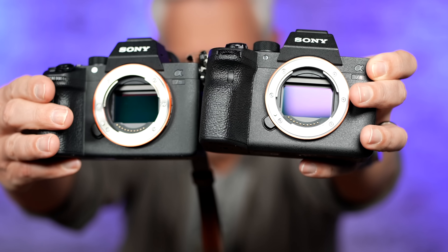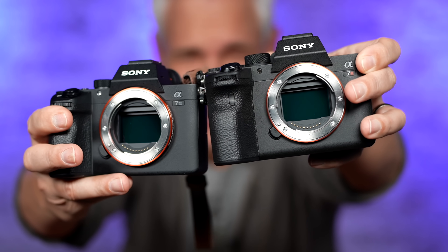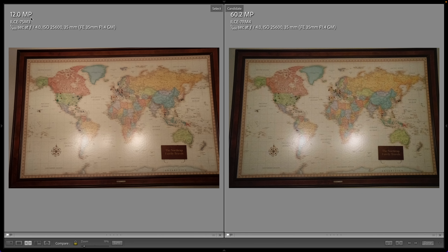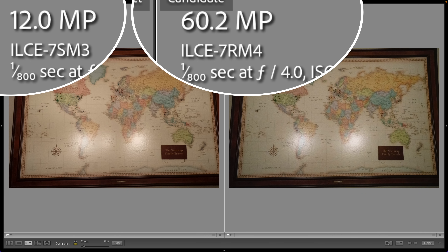First, let's compare the 60 megapixel a7R IV to the 12 megapixel a7S III. This is not actually the camera — I'm filming with the a7S III — but let's look at the pictures. Here's the two pictures straight out of camera: the 12 megapixel a7S III on the left and the 60 megapixel a7R IV on the right.